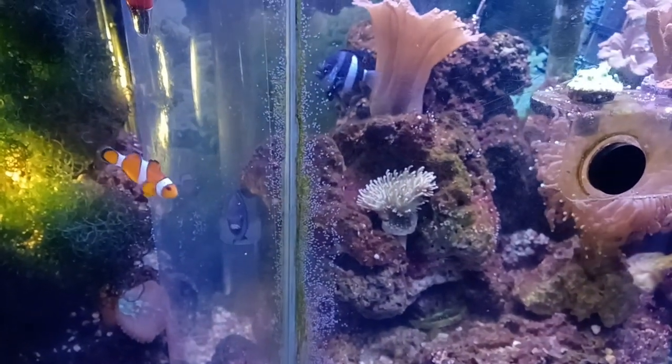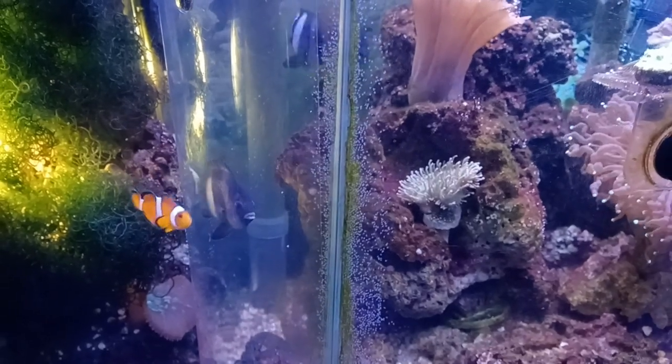There you can also see the female on the top, and then the male attacking the clownfish.